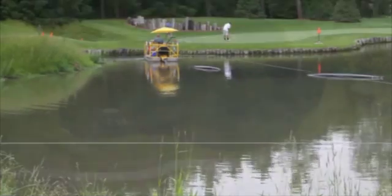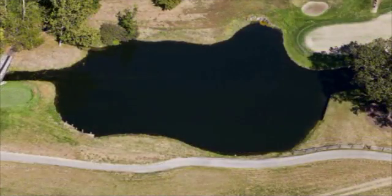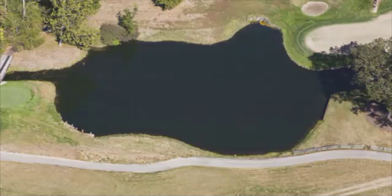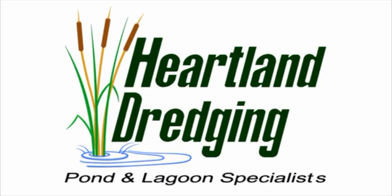We can take your pond from this to this using our state-of-the-art sediment removal system. To give you an idea of just what Heartland Dredging can do for you, let's take a look at a completed project.